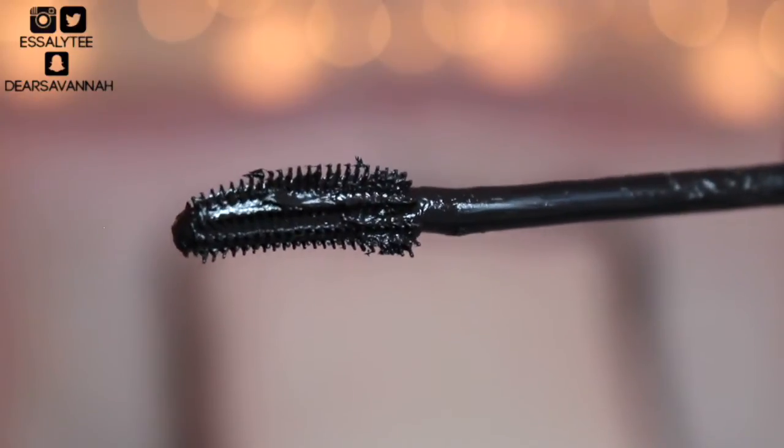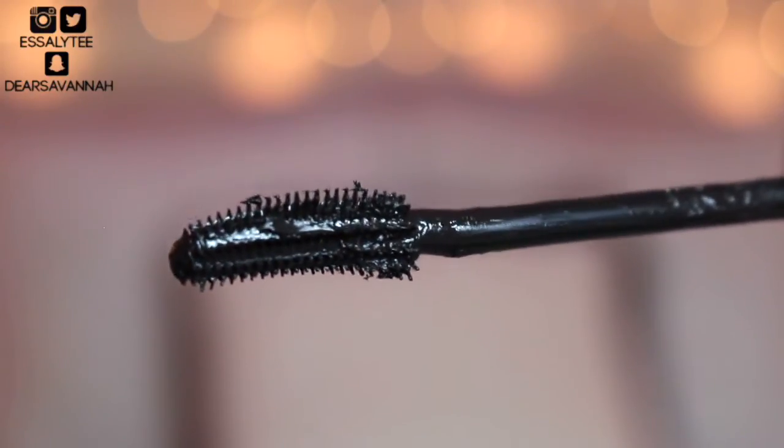The next mascara is a drugstore mascara — it's the Maybelline Lash Sensational Full Fan Effect Mascara. These two mascaras together — girl, you don't even need falsies anymore. This is so amazing to layer. It's amazing by itself. It's not waterproof, yet it still holds my curl really well. It's volumizing, it's lengthening — it's just vava voom amazing.